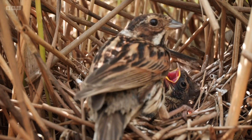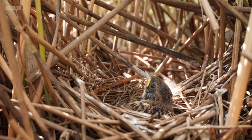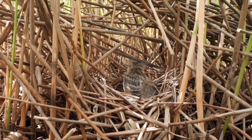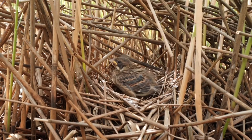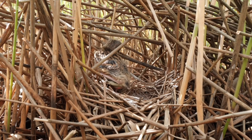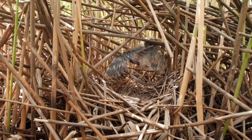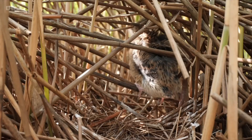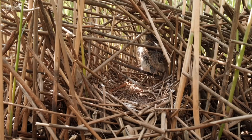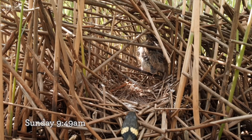But frankly, you couldn't make this up. It's been attacked by one reptile — what are the chances of it being attacked by another? The chick begins to move around in the nest, thinking it can make an exit. It would be wise to make an exit at this point, as it finds its way to the edge of the nest when a grass snake appears.